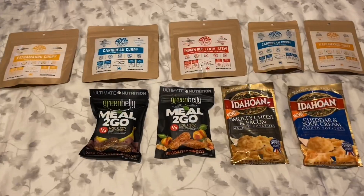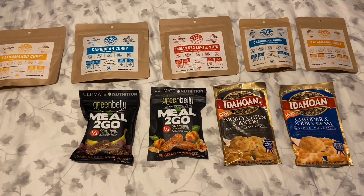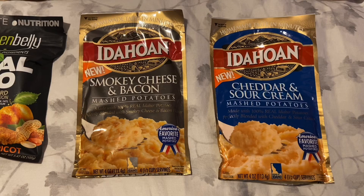Today I'm going to talk about three different types of food that you might eat while you're on your thru-hike. The first kind is the traditional kind, which is the Idahoan mashed potatoes or Knorr sides.